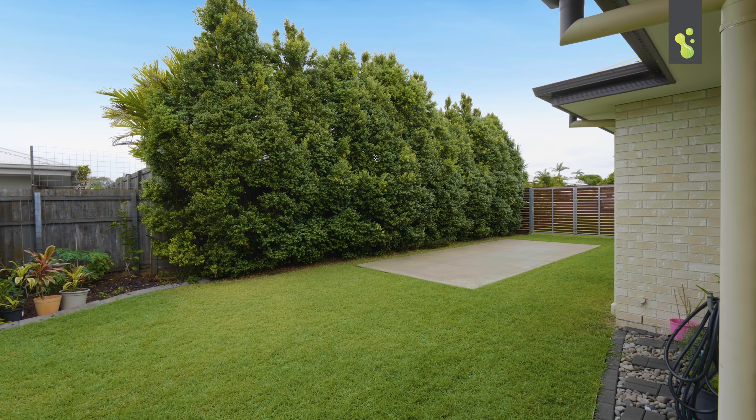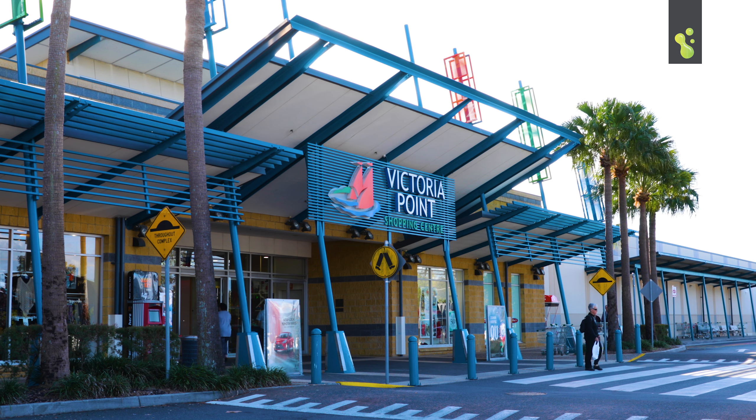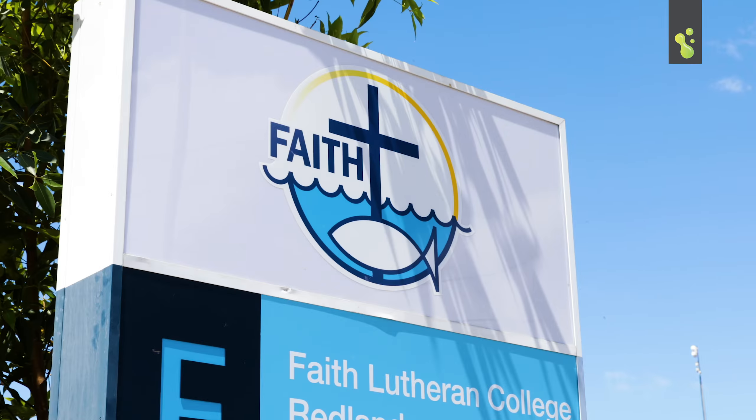And this house isn't the only thing that's special here — this area is brilliant. You're close to the shops, the schools, the transport, everything that Bayside Living is all about.